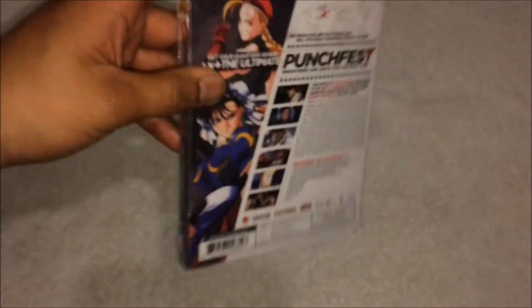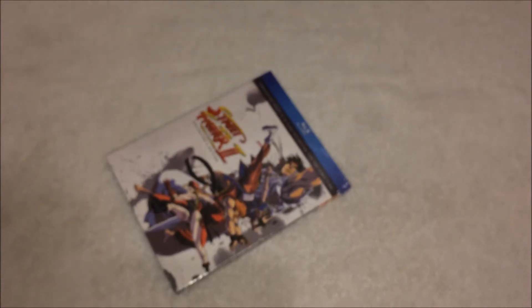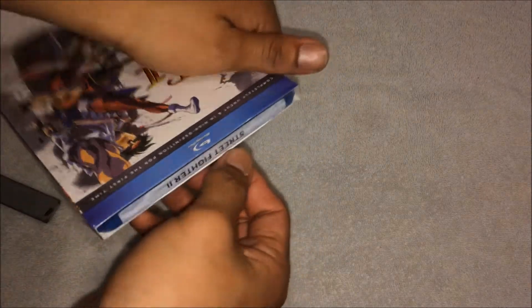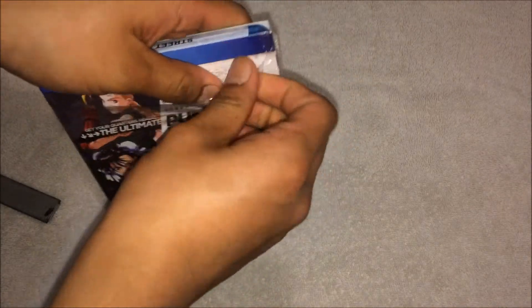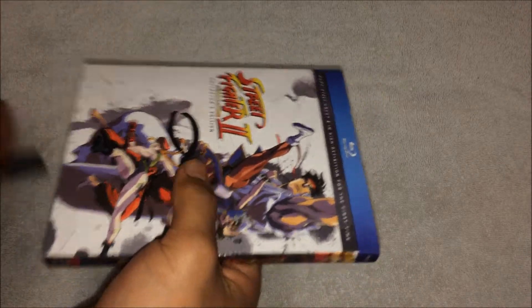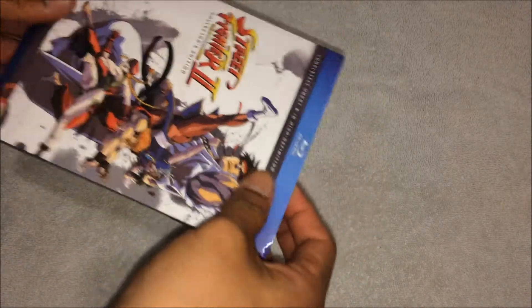What I'm gonna do is cut off the plastic tape and show you the inside. Got my knife ready — be gentle, be gentle. Alright, check out the slip cover.